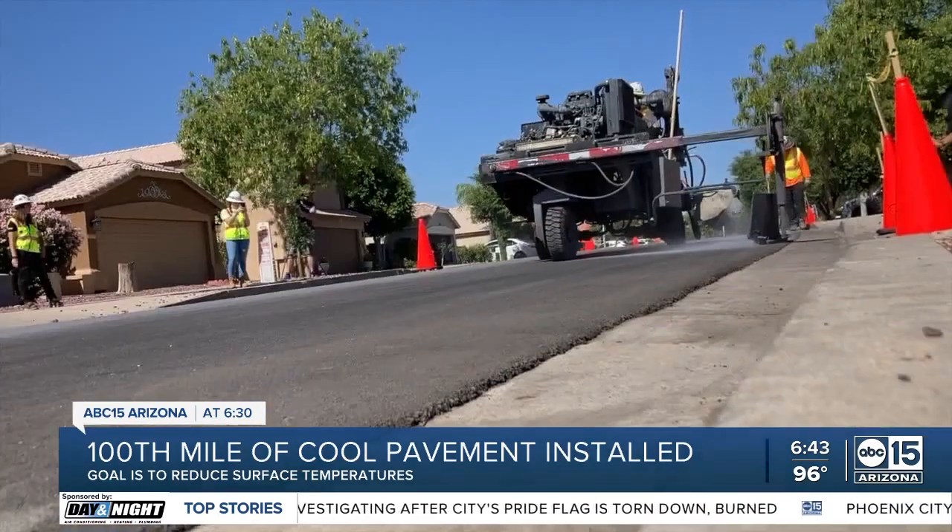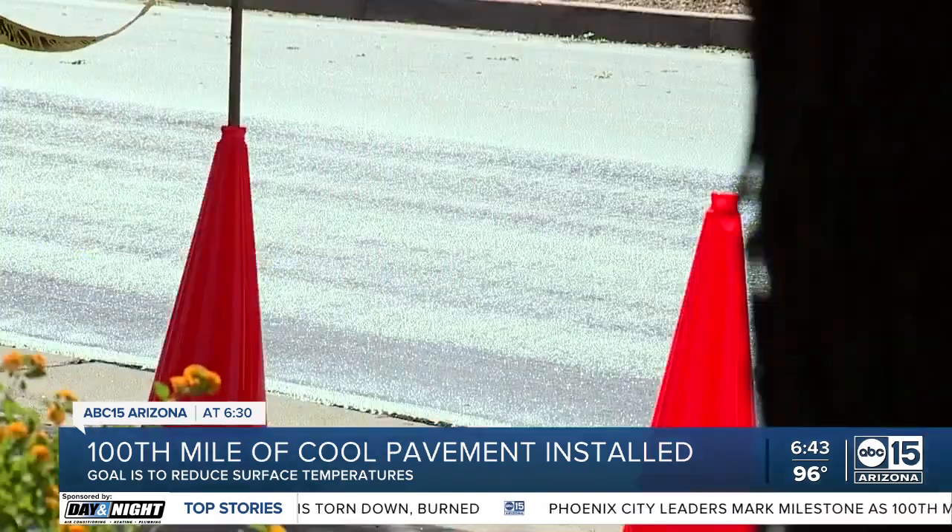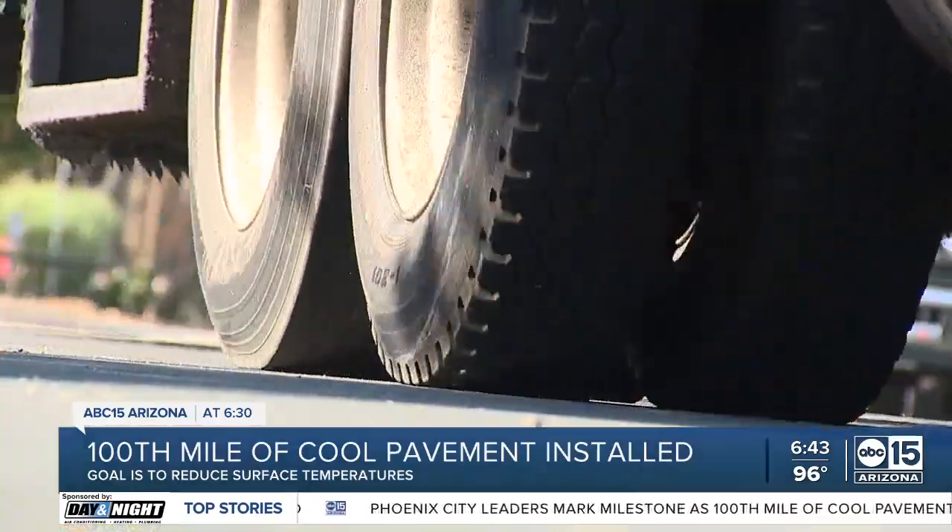The city is hoping to have 118 total miles of cool pavement installed by the end of 2023. Luz Delia Caballero, ABC 15, Arizona.